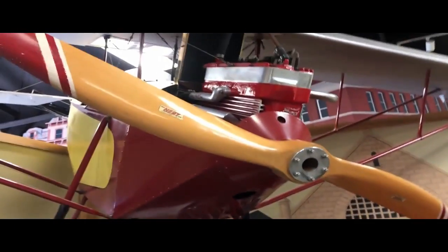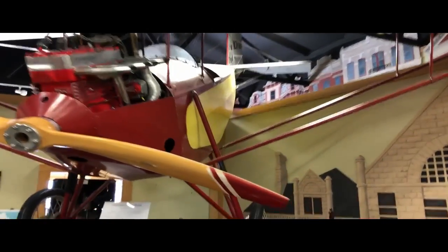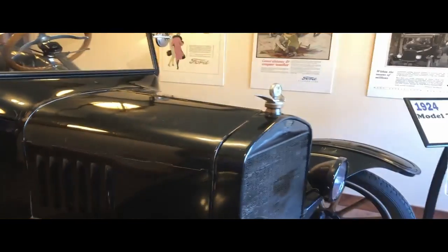They do have a plane in here. We have a Ford agency — kind of like a showroom, a video showroom. Model T Roadster, 1924, $345.